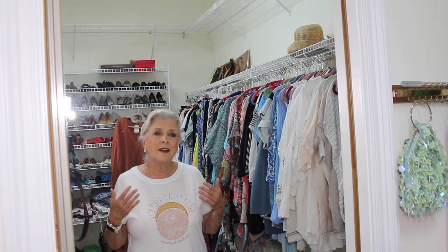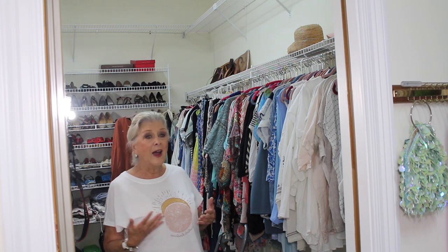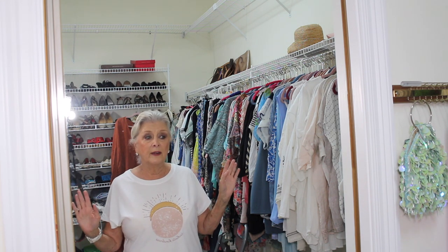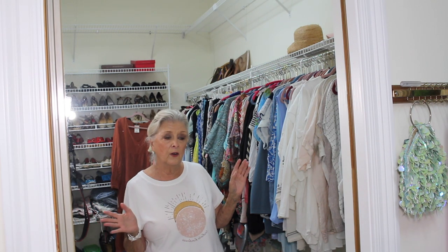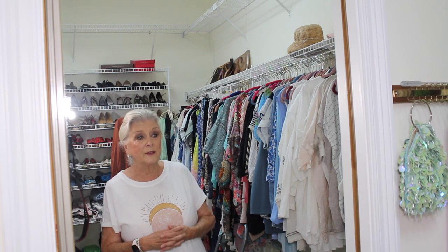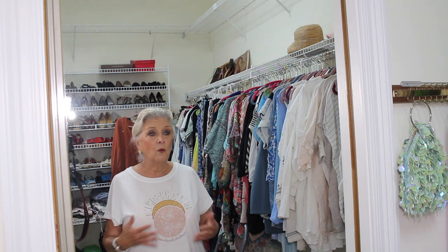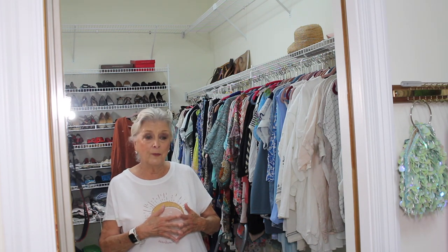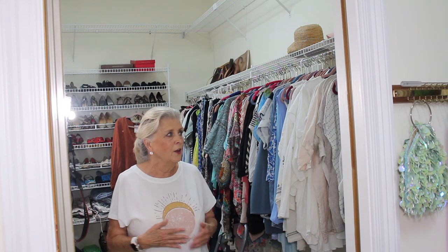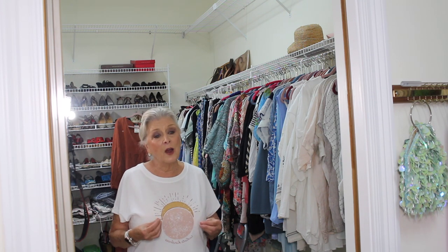When it comes right down to it, it's not about impressing other people. I don't show you this closet to impress you — I'm showing you this closet because I think I know you and most of you want to see it. Just let me know. If the majority of you say no, Patti, I don't want to see it, I don't care about how you put clothes together — that's okay. But I think most of you will want to see more of what's in my closet and how I go about putting outfits together, not only for what I'm going to wear today, but when we're going out, traveling, when we're able to cruise again or maybe go to Barcelona again.